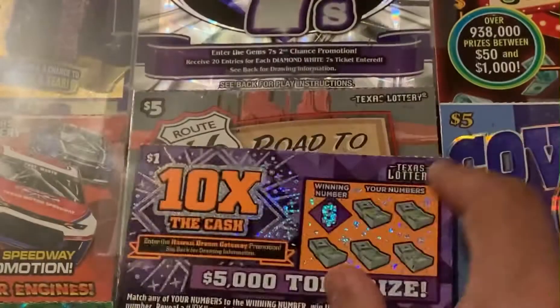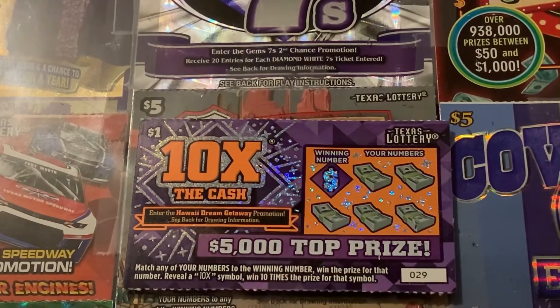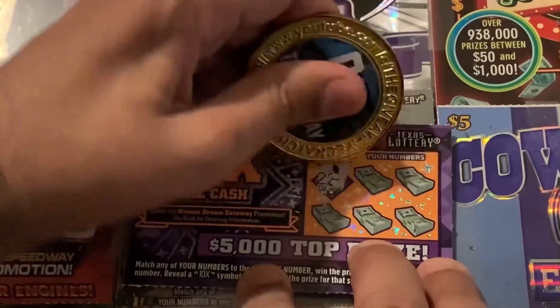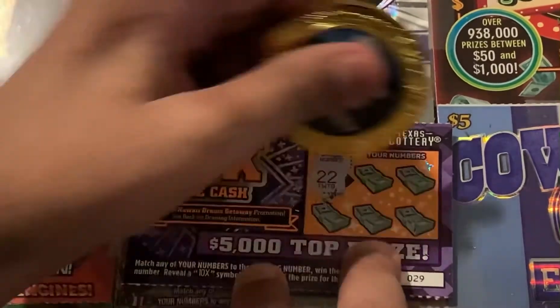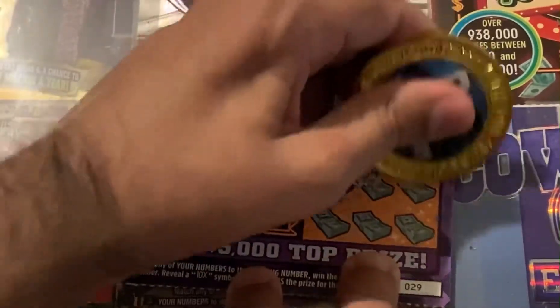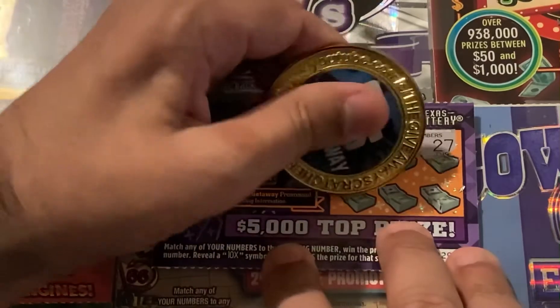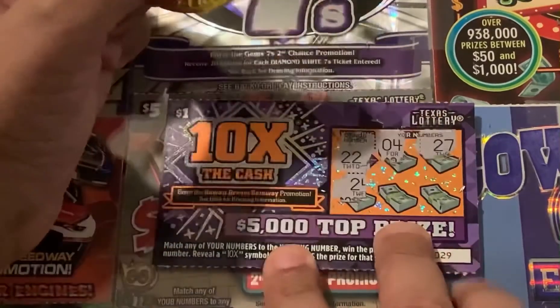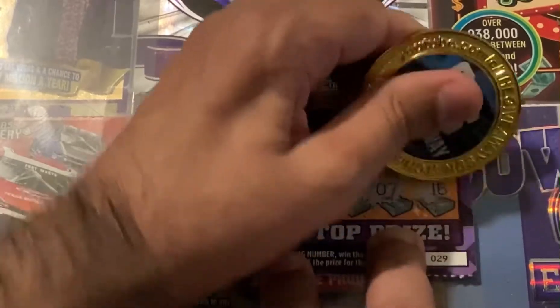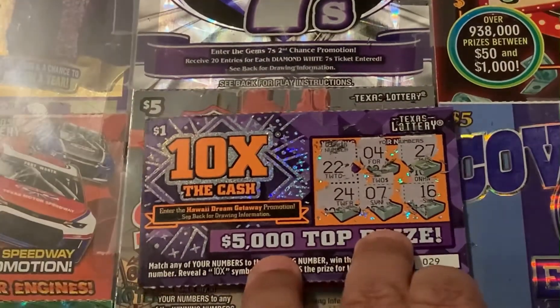We'll go to the 10 Times the Cash. What we got to do on here is match your number to the winning number. Win the prize shown or reveal the 10x symbol to win 10 times the prize. Let's see — 22, 4, 27, 24, 7, and 16. Those are on that one.